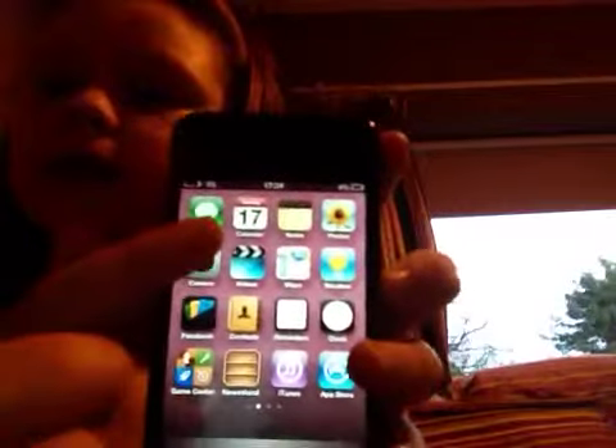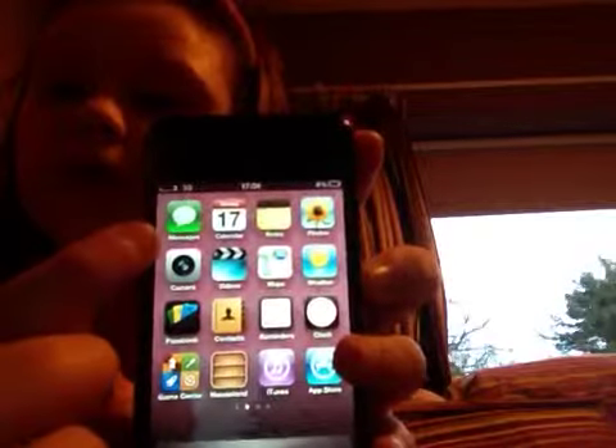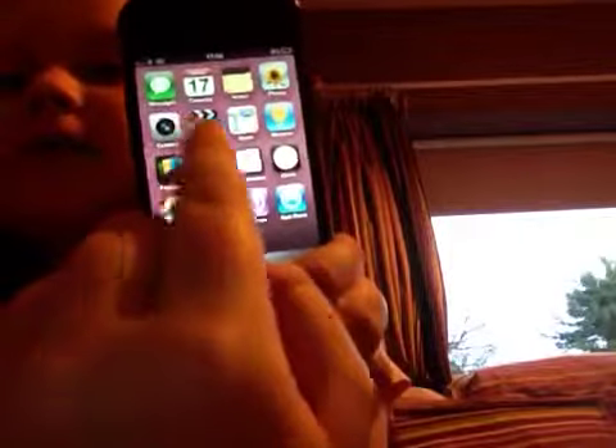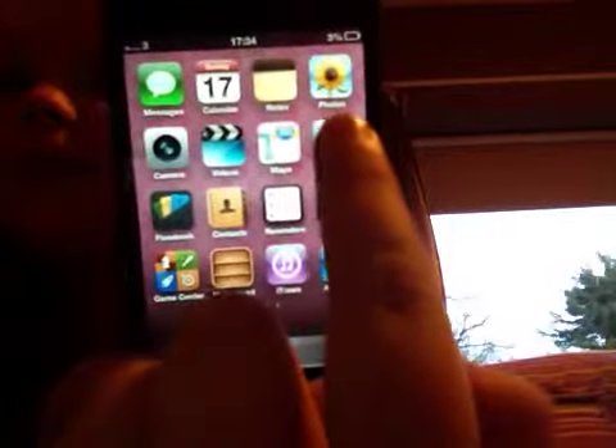Some of this stuff you already get with it — Messages, Calendar, Notes. There's a load of them but let me just go through all of it. So, Messages, Calendar, Notes, Photos, Weather...